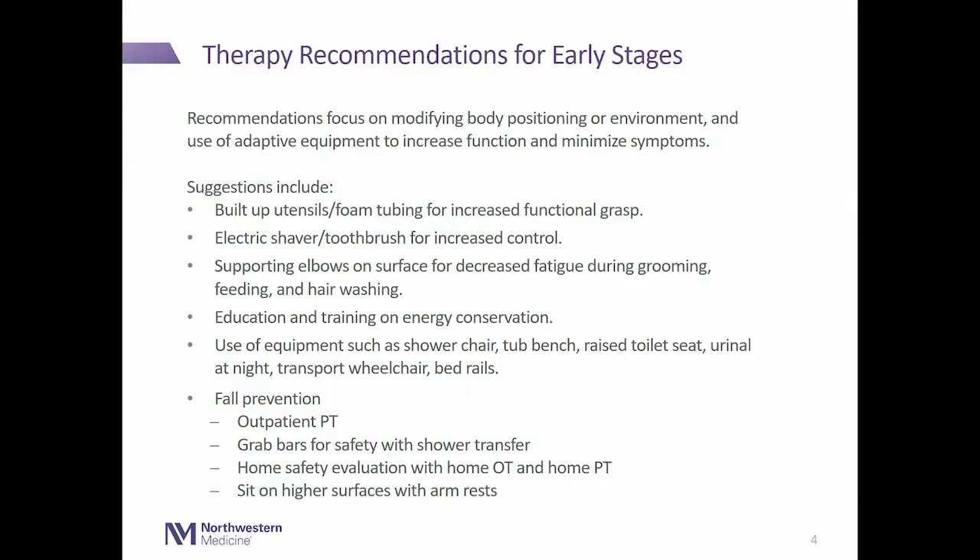To help modify or compensate for early-stage deficits, we recommend different body positions, environmental modifications, and many types of adaptive equipment. We often recommend foam tubing or utensils with thicker handles so patients can hang on when they have decreased grasp strength. We'll also recommend electric shavers or toothbrushes to help save energy. We recommend finding support through the elbows to reduce muscle fatigue in the upper arms during fine motor tasks. We do a lot of energy conservation training — ways to budget energy throughout the day so patients can better pace themselves from morning to evening.